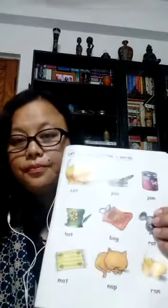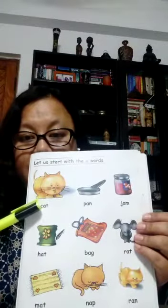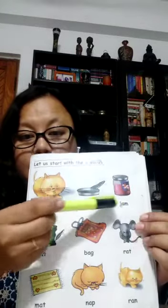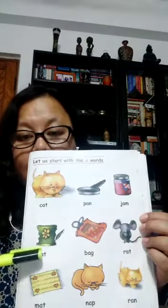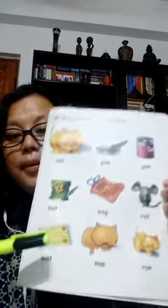I'm going to use a book which has lots of pictures that they already know and words. Here is a book. The first picture here is cat, pan, jam, hat, bag, rat, mat.